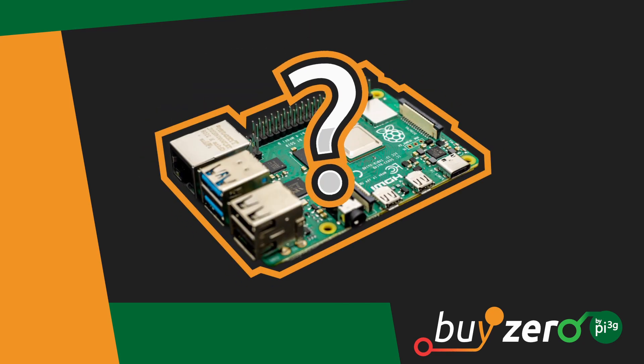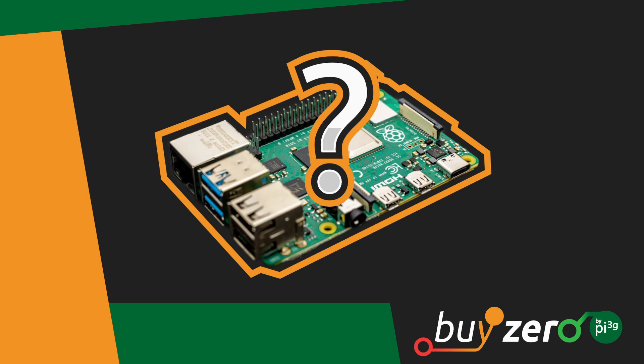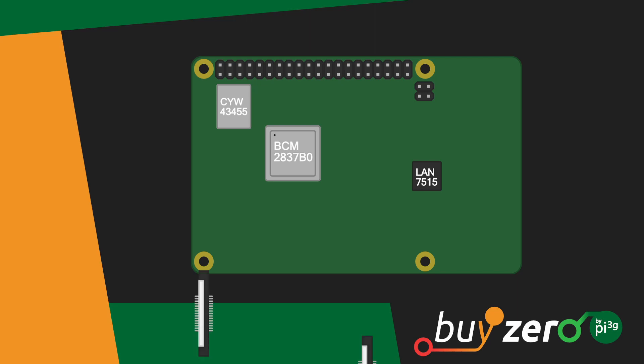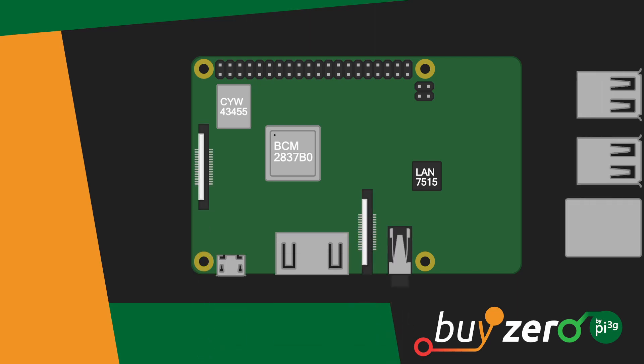But what is so special about the Raspberry Pi? The Raspberry Pi is a single-board computer. A single-board computer or SBC is a fully functional computer with microprocessors, memories, input-output or I/O, and other features built on a single circuit board.